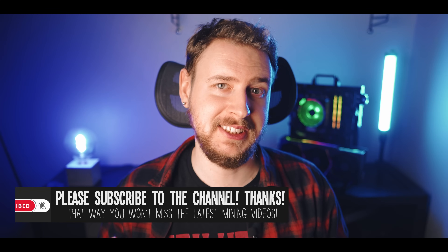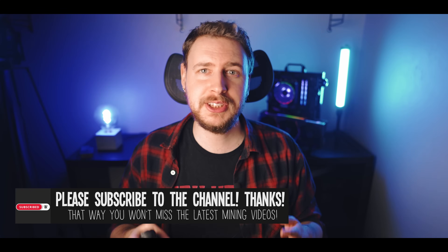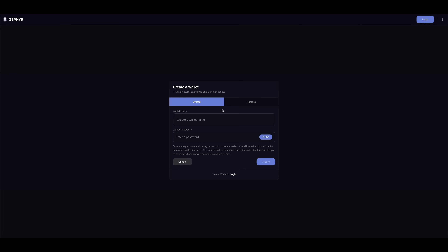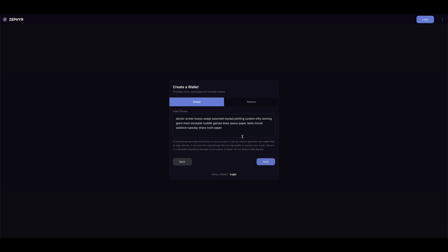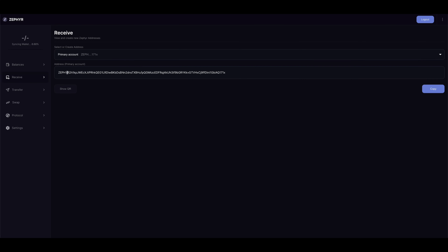The next thing you need is the Zephyr wallet, which you can think of as a Zephyr bank account. The easiest wallet to get is their official web wallet, which you can find a link to on their official website. Just click on Wallet in the main menu at the top, then go through the steps to set up a new wallet. Make sure you save your wallet file in a safe place offline and write down a copy of your seed phrase and keep that somewhere safe. Once done, just log in, click on Receive, and this is your Zephyr wallet address where you will be receiving your mined coins — I'd recommend you copy this wallet address because we'll need it in just a little bit.